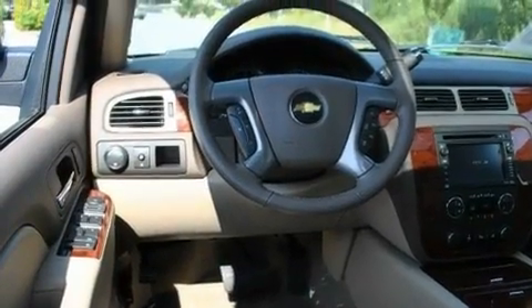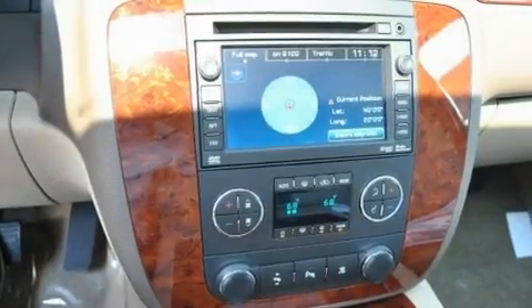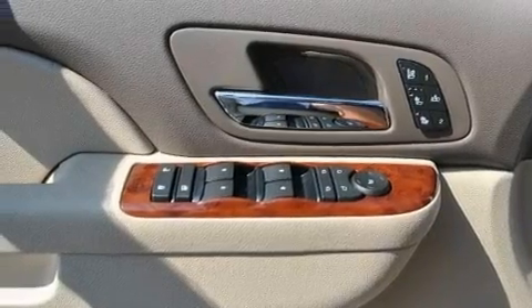Additional features include a navigation system, a 10-speaker audio system, leather seats, a locking rear differential, fog lamps, a low-tire pressure indicator, a cool passenger seat, and an anti-theft protection system.